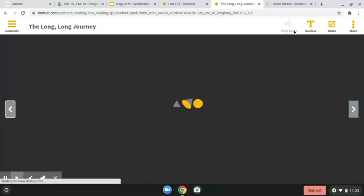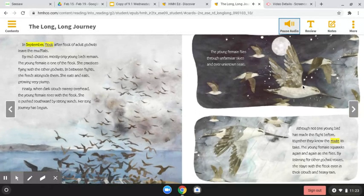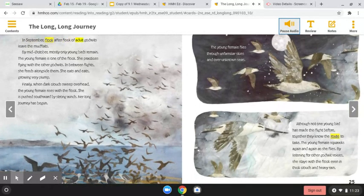In September, flock after flock of adult godwits leave the mudflats. By mid-October, mostly only young birds remain. The young female is one of the flock. She practices flying with the other godwits. In between flights, she feeds alongside them. She eats and eats, growing very plump.